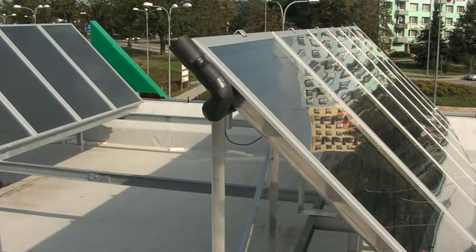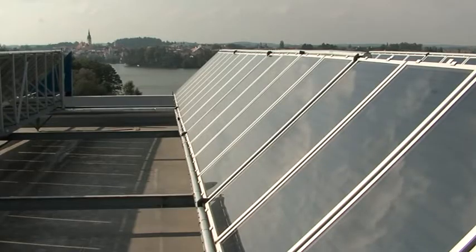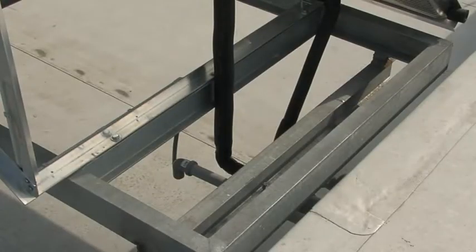A fundamental part of a solar system is a solar collector. Solar beams pass through a highly transmissive safety solar glass to a highly efficient selective absorber layer. Anti-freeze heat transfer fluid then transports the heat from the absorber to a water heater or other heat consumer.